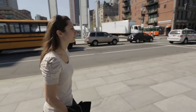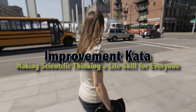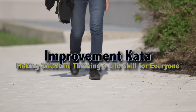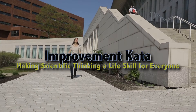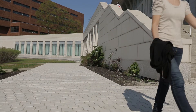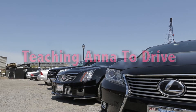This is a short video about Improvement Kata, based on the book Toyota Kata. This is a better way for learning and developing the capabilities of our most valuable resource, our employees. While the following ideas work anywhere, we've chosen a simple example that most of us can relate to demonstrate: teaching Anna to drive.